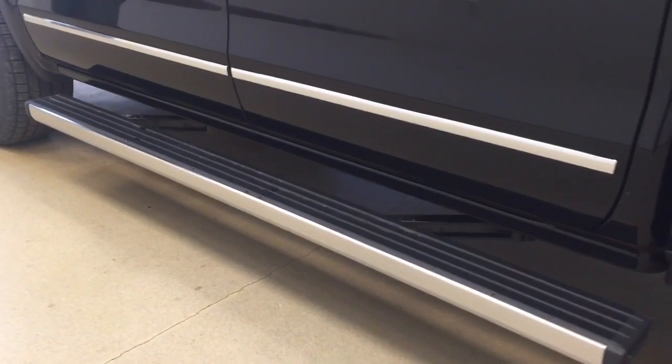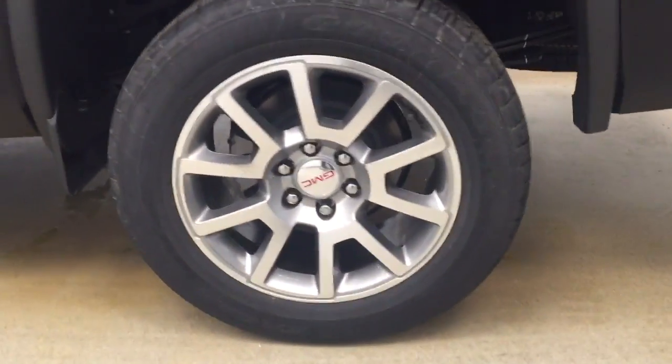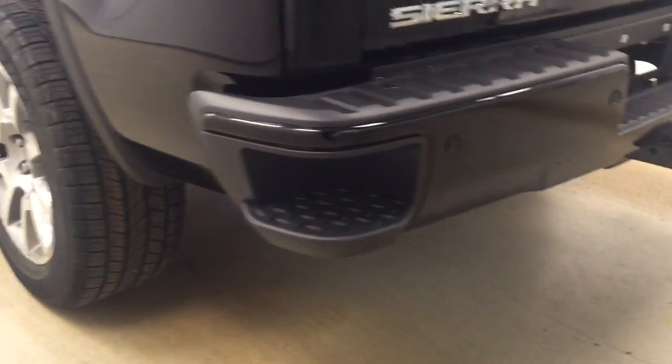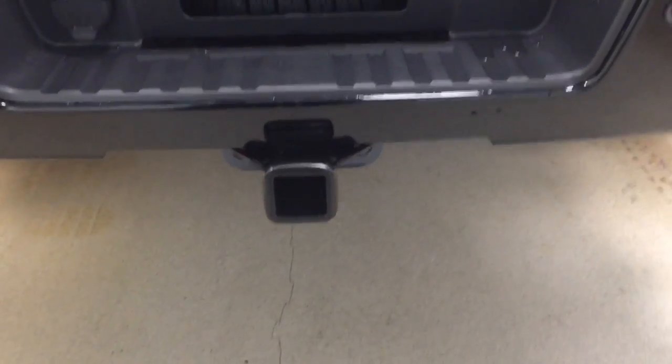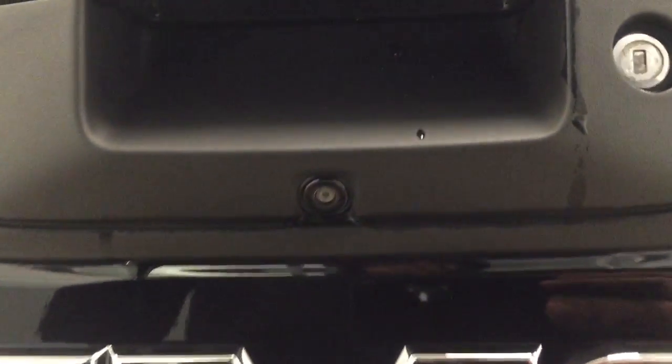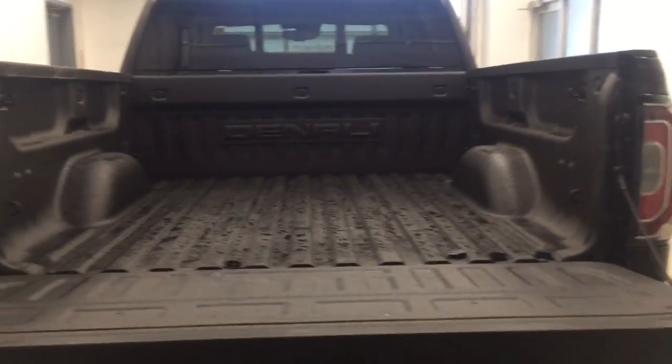Our exterior features include retractable running boards, 20-inch aluminum rims, our rock guard, our tailgate step with our rear parking aid, our trailer tow package, a rear view camera, and a spray-on box liner for all the cargo.